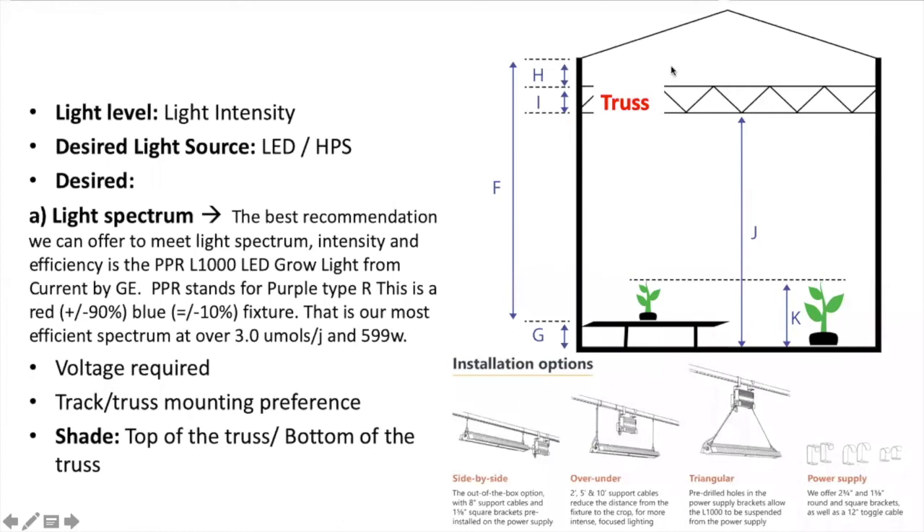In Hort Americas, we offer LED lighting and high pressure sodium options. However, we highly recommend choosing a LED light source in order to keep your production more efficient. The best light option we have for greenhouse supplemental lighting is the L1000 from Current by GE. We offer different light spectrums depending on your crop needs. For tomato, the best recommendation providing the best light spectrum, intensity, and efficiency is the L1000 purple type R. This is a red-blue fixture, which is the most efficient spectrum we have.